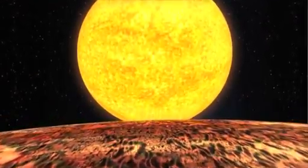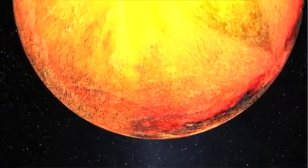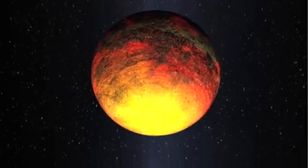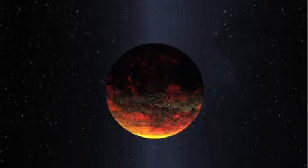Vulcan is the god of fire in Roman mythology, a name befitting of a world so close to the Sun. When I saw the artist's rendering of Kepler-10b for the first time, the thought that immediately came to my mind was that this is our planet Vulcan. We'd come full circle in our quest, and we know that we've only begun to imagine the possibilities.